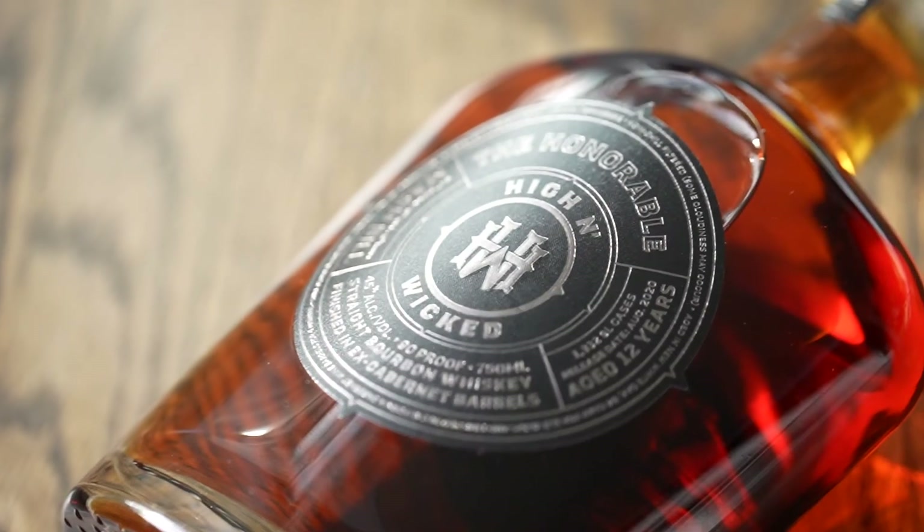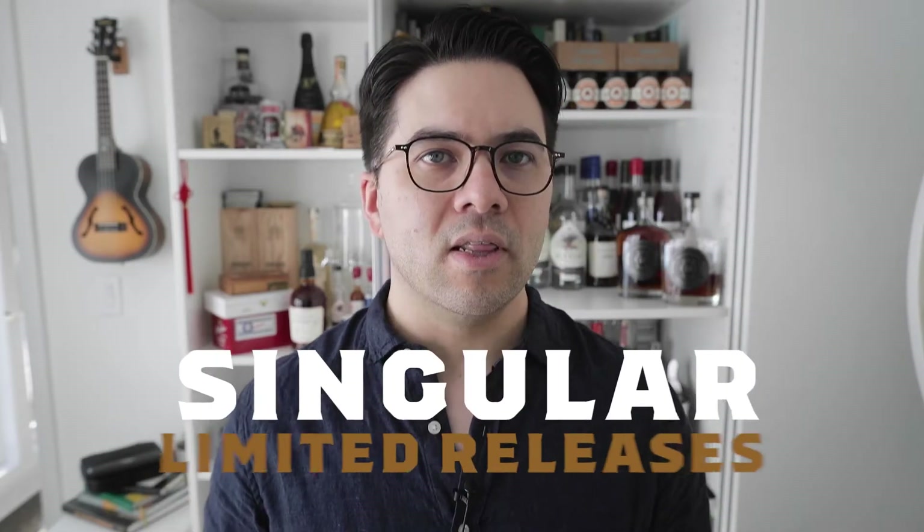My name is Brandon Cummins, I'm the Director of Education with Altomar Brands, and I'm speaking to you today on behalf of High & Wicked, The Honorable. High & Wicked is the newest brand in our portfolio, and The Honorable is the first of what we're referring to as the singular limited releases.